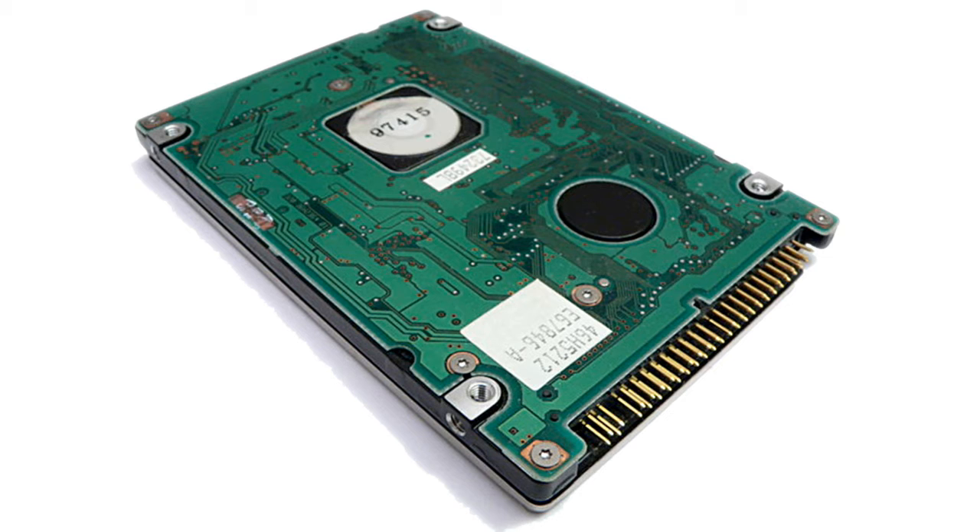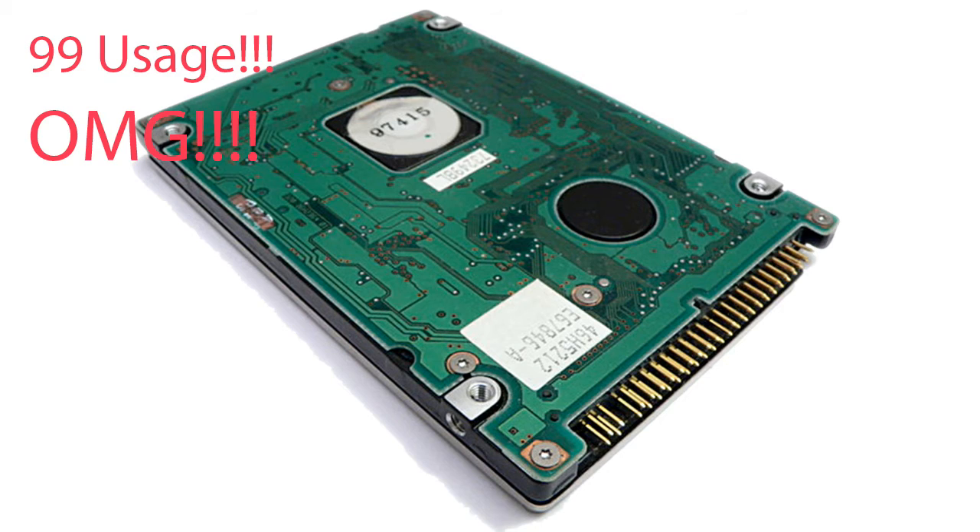The HDD was showing 99% usage and I was like 'OMG.' To break it down, all its read and write capability was being utilized in the game and still the system and the game needed more. So the HDD was not able to read these large maps as quickly as the CPU or GPU needed it to perform to their full potential.